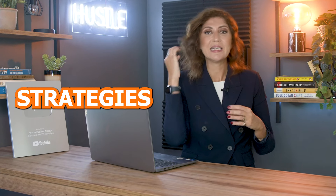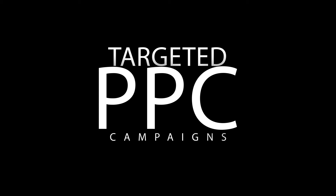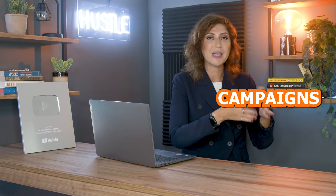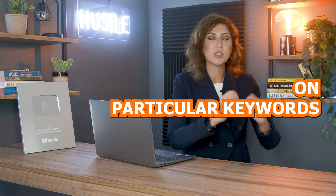Number six: run targeted PPC campaigns. PPC stands for pay-per-click and it's the type of advertising we do on Amazon. There are different strategies to follow and it's not easy to master. One thing to consider to keep costs down is doing targeted campaigns focused solely on particular keywords, rather than general auto campaigns — which we call discovery campaigns — that can be more expensive and garner fewer sales.